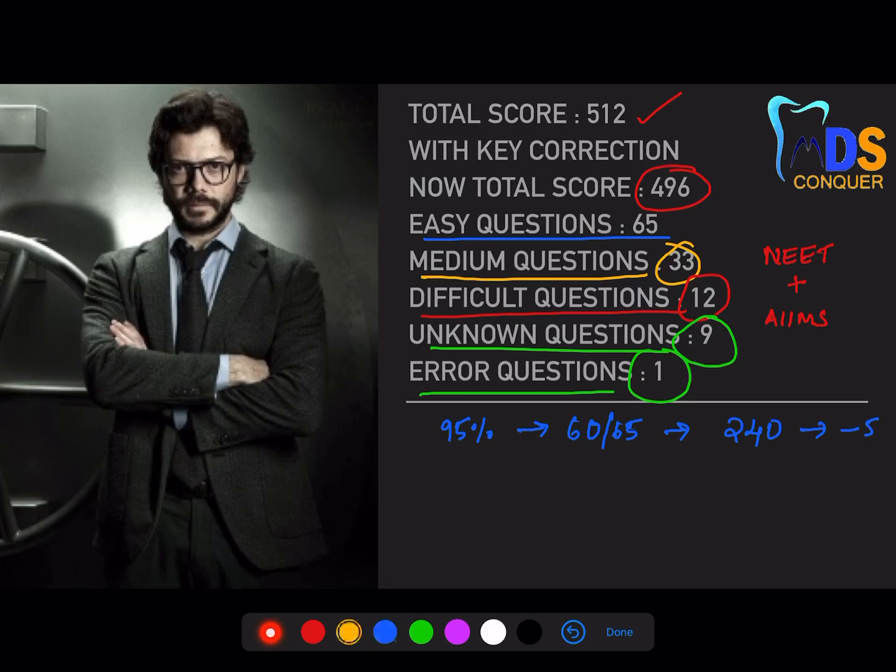For medium-based questions, you need to apply your knowledge and presence of mind. A minimum accuracy of 75% to 80% is required — meaning at least 25 right answers out of 33. These questions have a good chance of deciding your rank, so your target score here is 100, with minus 8 marks for negatives.